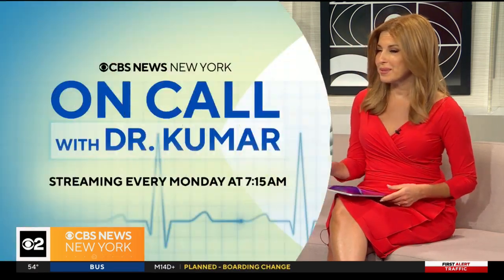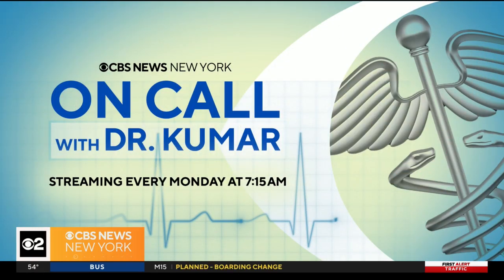Dr. Niti Kumar, such important information — cardiovascular disease specialist. We appreciate you taking some time. Thank you so much. And you can see Dr. Kumar's segments every Monday at 7:15 a.m.